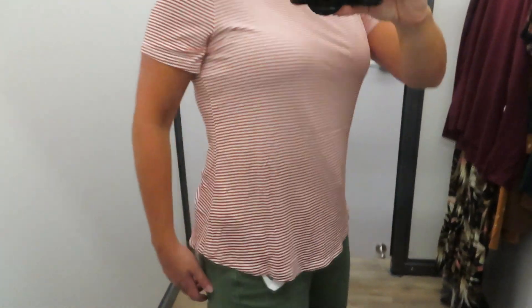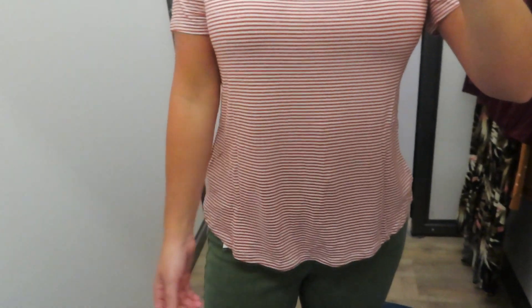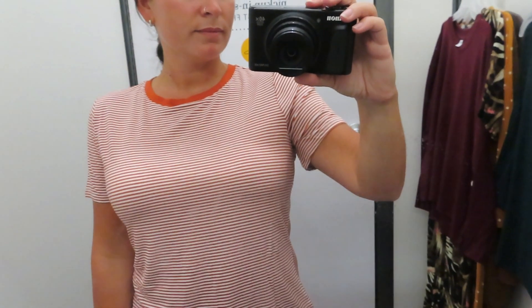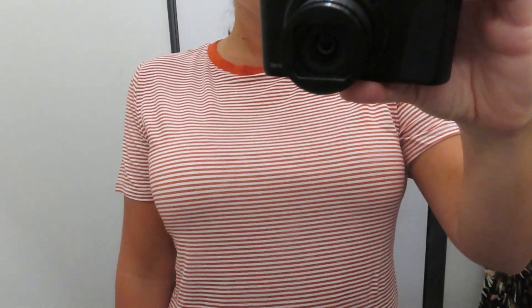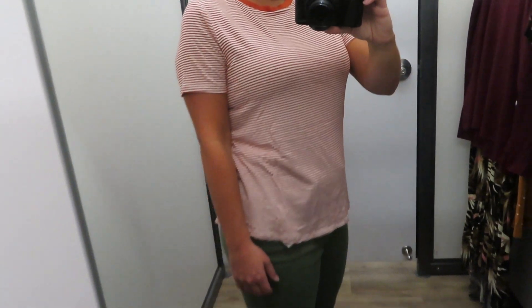Next up is another tee from the Luxe line — super comfortable, size small, in a white and orange striped design. I love the neckline where the orange just frames it, and it has really tiny stripes. I thought this looked really good with these pants. I just love these fall colors together. Nothing too special, but it's a really nice soft t-shirt, and I'd definitely recommend trying on their Luxe items if you haven't.